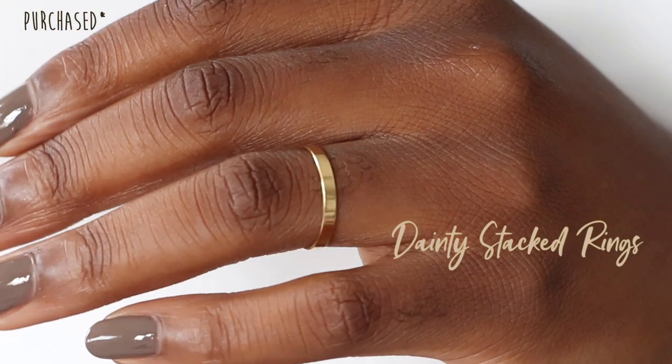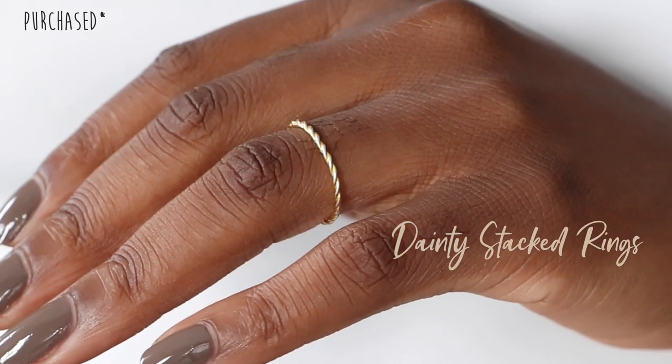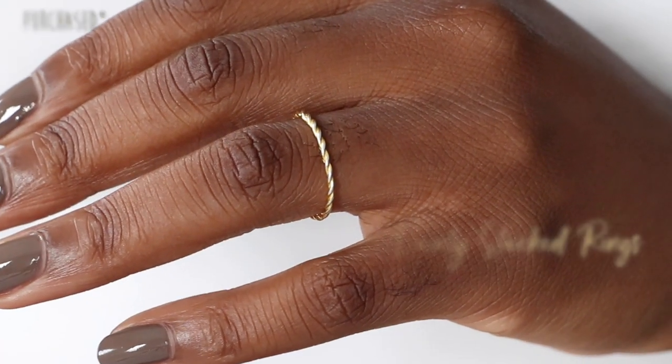The next Etsy store is called Miss Boi Boi and I got a dainty stacking ring set from them. There are a couple of rings that came in the set and I love using these ones to stack my jewelry as well.